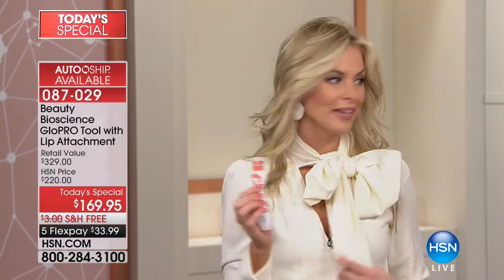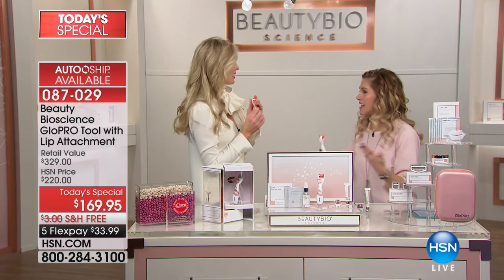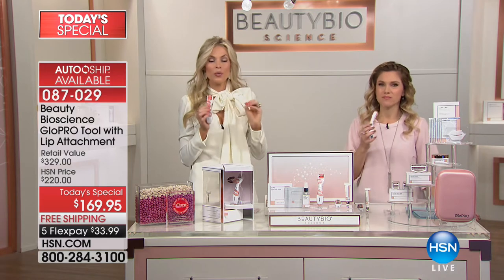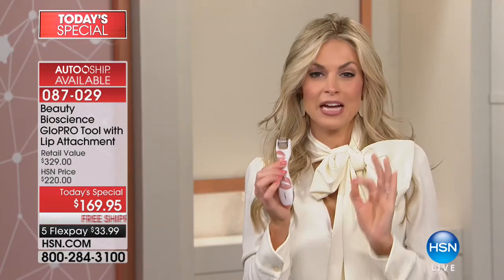Did you see us in US Weekly? We were featured with the Case sisters. And here's the thing — Nordstrom, Neiman Marcus, Bergdorf Goodman — no one else in the world has the lip attachment head.